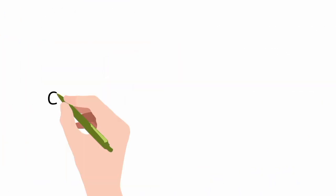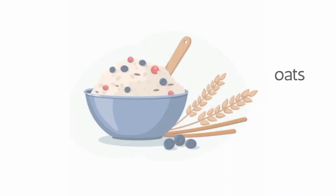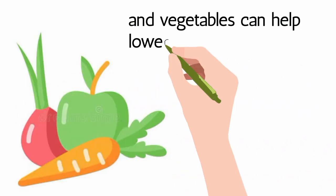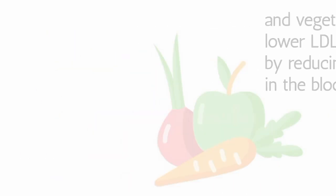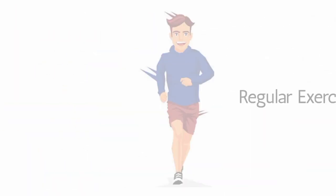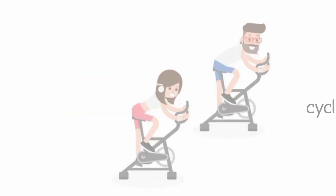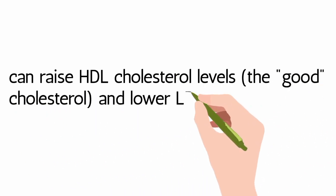Increase Fiber Intake: Consuming soluble fiber found in oats, beans, lentils, fruits, and vegetables can help lower LDL cholesterol levels by reducing its absorption in the bloodstream. Regular Exercise: Engaging in regular physical activity, such as brisk walking, cycling, or swimming, can raise HDL cholesterol levels — the good cholesterol — and lower LDL cholesterol.